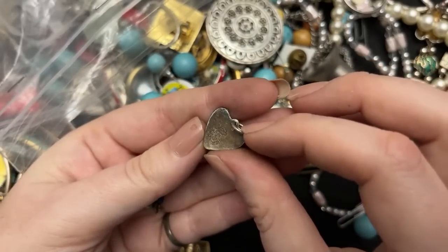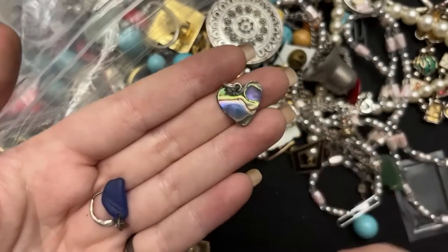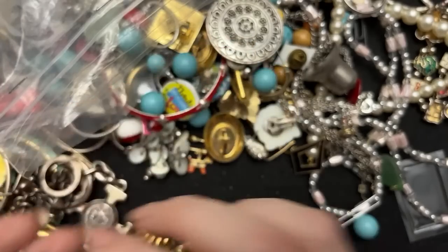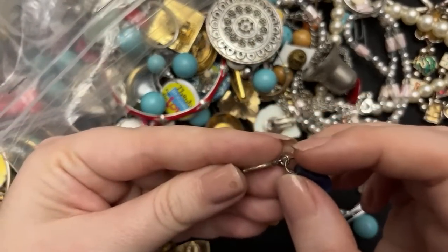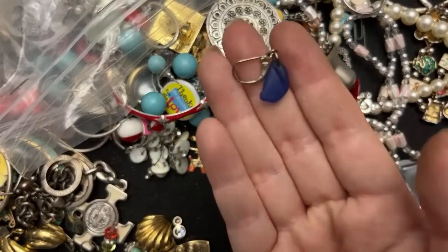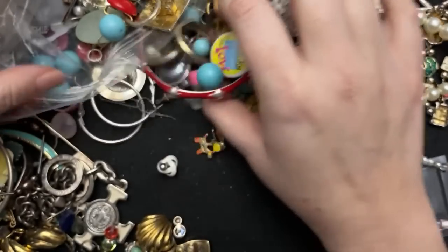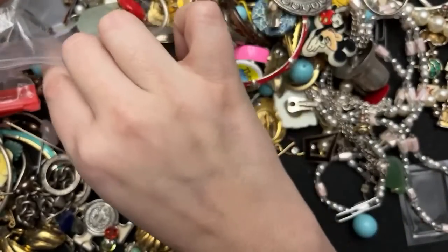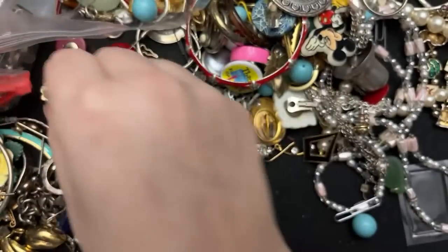I think this is 925 — I'm assuming it's like a Taxco. It is cracked, but I still like it. I mean, I'm a little cracked too and you guys seem to like me. So I think this is sterling and that's like glass — that's cool, I like it. We're all a little crazy.